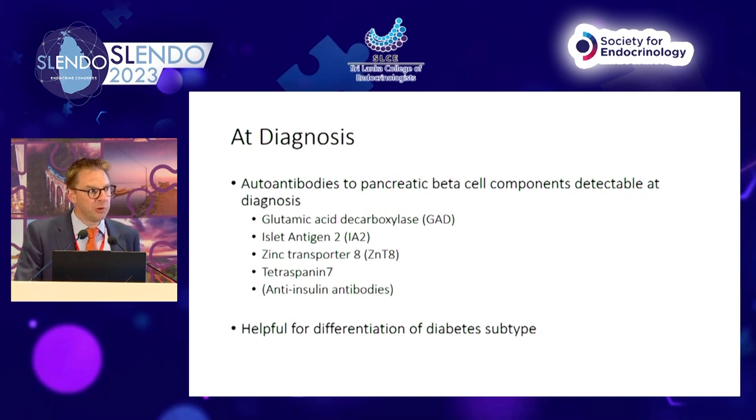At diagnosis, the autoantibodies we can measure to pancreatic beta cell components include anti-GAD, anti-IA2, anti-zinc transporter, anti-tetraspanin-7 (recently described, not yet routinely measured outside research), and anti-insulin antibodies. Anti-insulin antibodies are in brackets because at diagnosis people have been exposed to exogenous insulin, so they may reflect exogenous insulin exposure rather than endogenous disease pathology — whereas in insulin-naive people before onset, they are measurable as a true autoimmune marker.